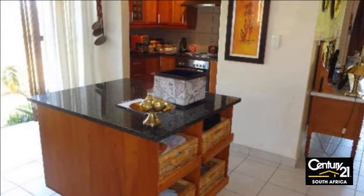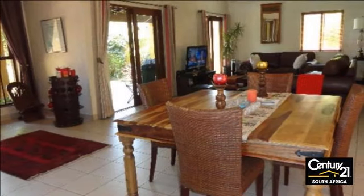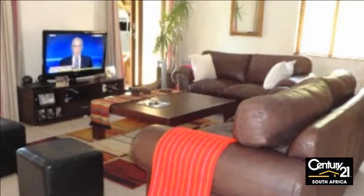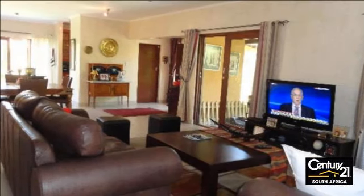Sunny and bright double-story home, stylishly furnished with spacious open-plan design. Reception area adjacent to the open-plan kitchen fitted with granite tops and solid wood cabinetry and central island on wheels. Set in a tranquil garden with mature trees and an estate park next door.